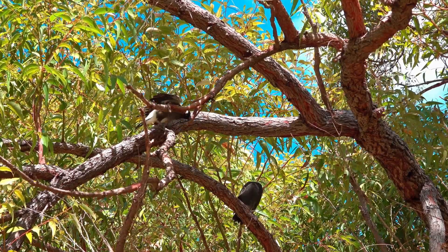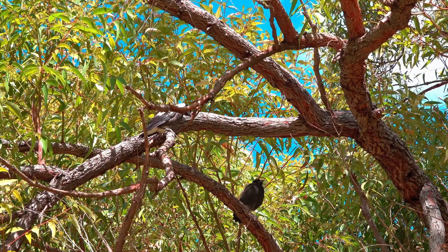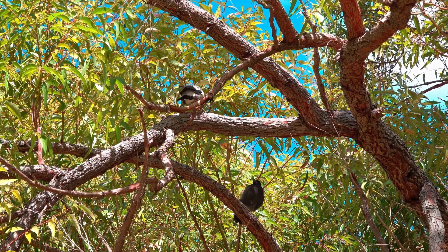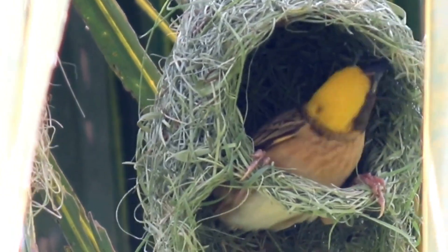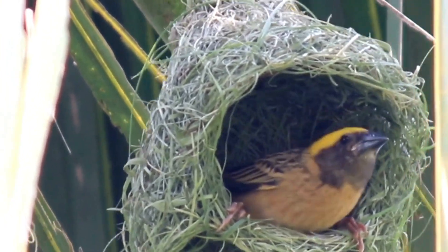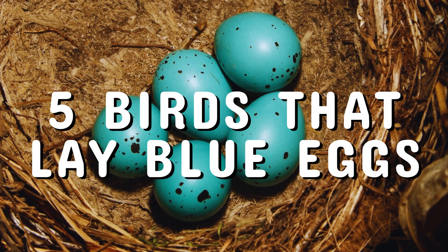Nature never ceases to amaze, and bird eggs are no exception. While most eggs are white or speckled, some birds go the extra mile and lay dazzling blue eggs. But what's the reason behind this splash of color? In today's episode of The Story of Animals, we will explore five birds that lay blue eggs.